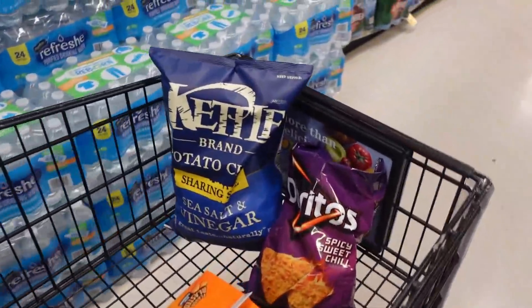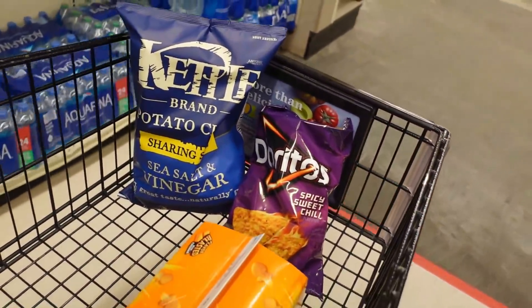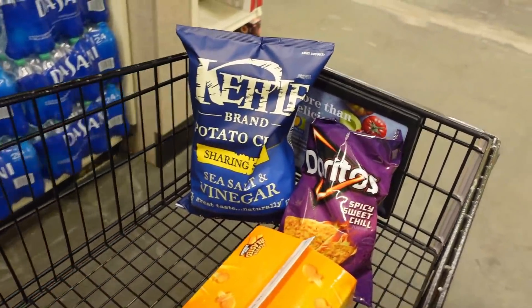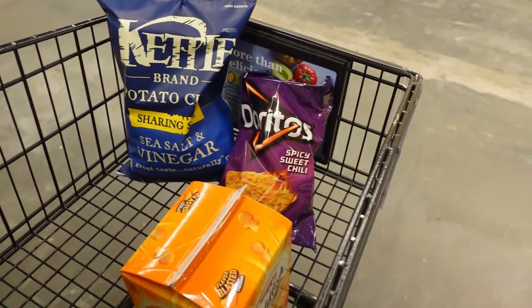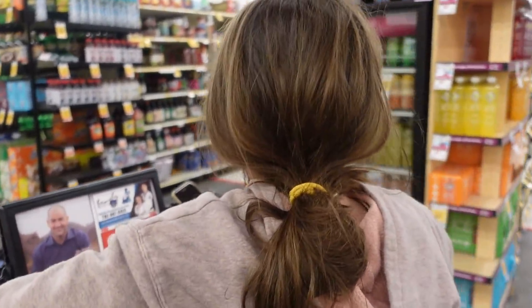Just stocked up on some more chips — we got some salt and vinegar kettle brand and Doritos sweet chili. Comment down below and let us know: do you guys have mid-week grocery runs? We're not even considering this a haul, it's just kind of shopping for the kids' school lunch items.